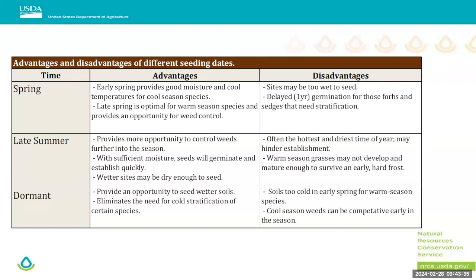The late summer window actually provides a good portion of the growing season to get weed control — that's a definite advantage. Also, higher soil temperatures mean more rapid germination and emergence. However, one of the biggest disadvantages to a late summer August seeding is that it's often the hottest and driest time of year, which can hinder establishment. We see that a lot even with cool seasons — it either goes really well or really poorly depending on the weather going into August.